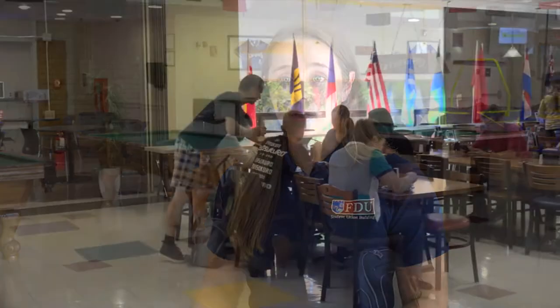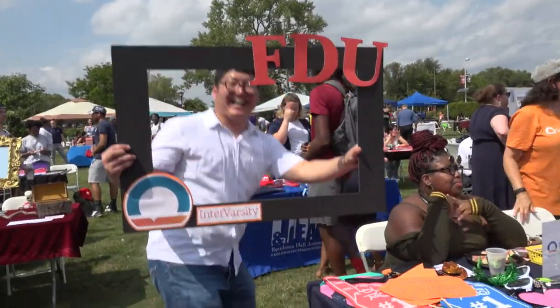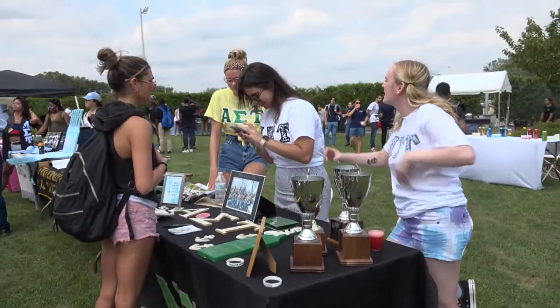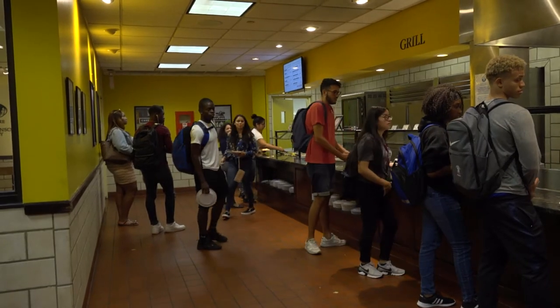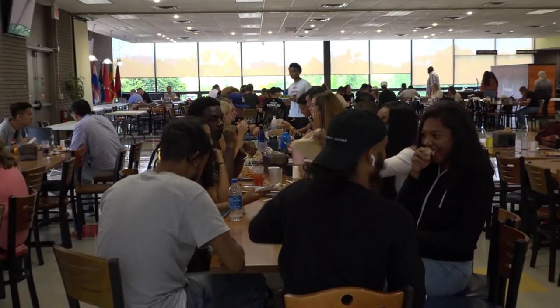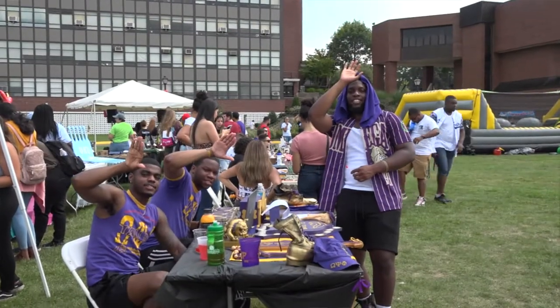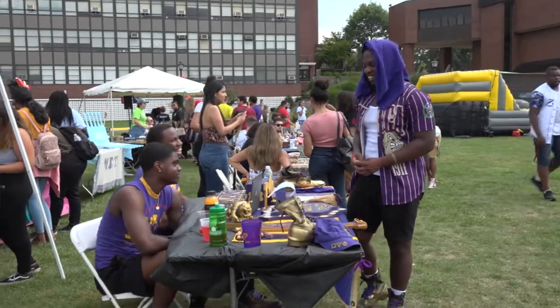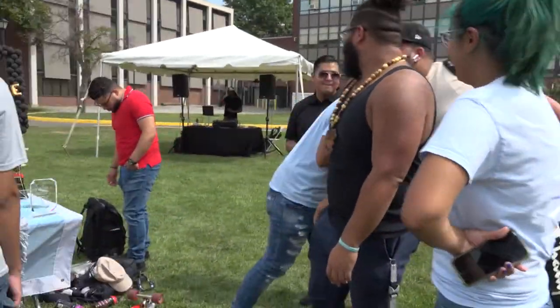One value that I really hope carries over to the new building is just being inclusive and accepting of everybody here. The Student Union building has done a really good job of doing that for the past 50 years. It's really important to have that safe space for everyone to come and be themselves, learn, grow, and have a really great time while they're at college — because the involvement experience is just as important as the academic experience.